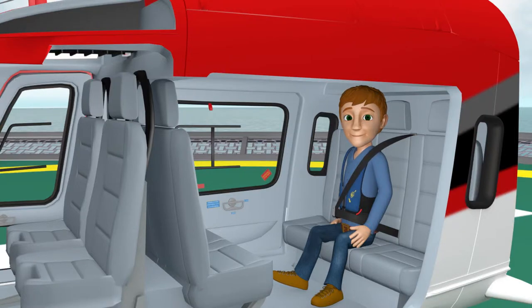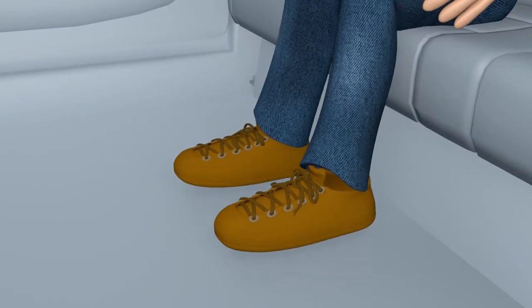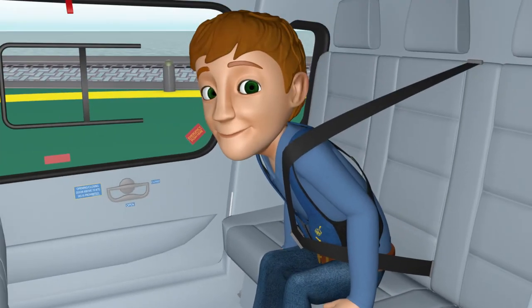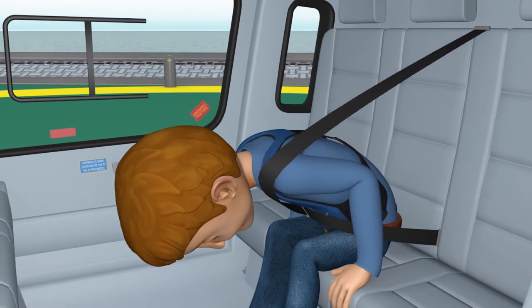In the unlikely event of an emergency landing, be sure to follow all crew member instructions. When told to brace, prepare yourself by placing both feet flat on the floor and grasping the forward edge of the seat with your hands. If seated in the passenger compartment and facing forward, tuck your chin against your chest and bend at the waist as far forward as possible with your chest resting on the top of your legs.